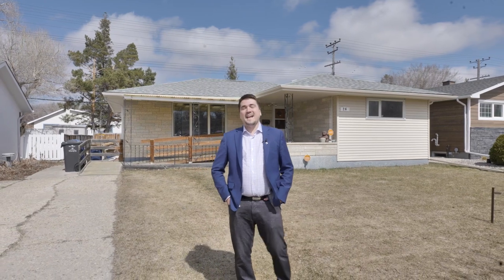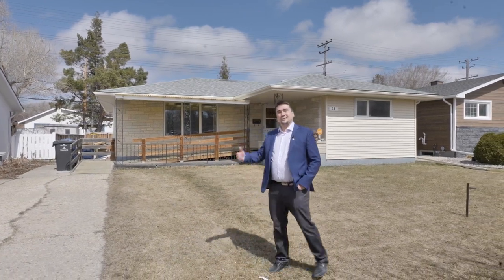My name is Dino, I am your approachable, dependable, relatable Winnipeg Realtor, and it's my absolute pleasure to invite you to 26 Sweetwood Bay.